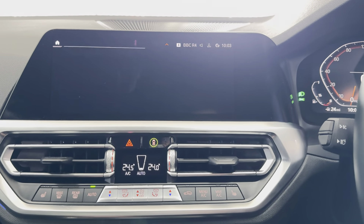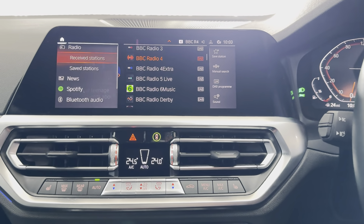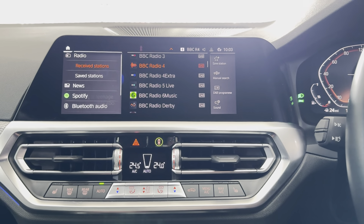You have got telephone, audio, Apple CarPlay and Android Auto. You've also got DAB, Spotify, Bluetooth and USB connectivity.